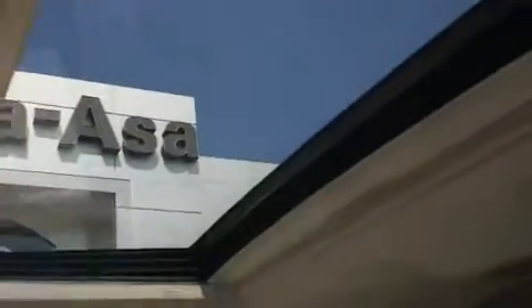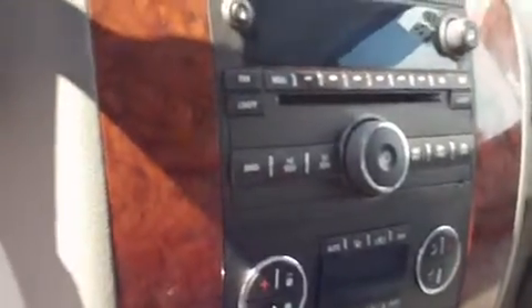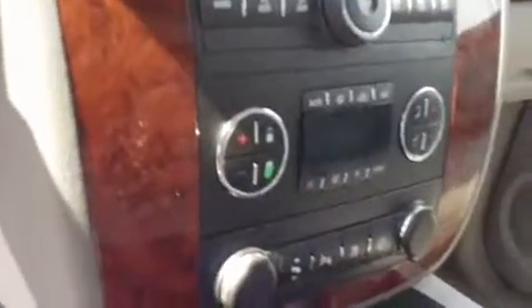Got the sunroof right here with a shade — that does slide open and closed, pretty convenient to have. You got the cup holders here, got some center console storage. We've got the radio right here, stereo system — XM Satellite radio, AM/FM. It's also got OnStar.